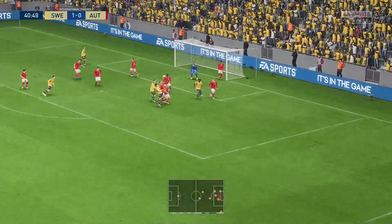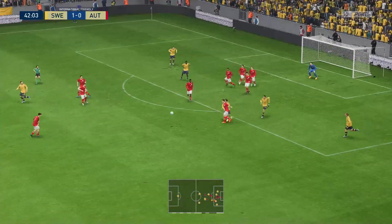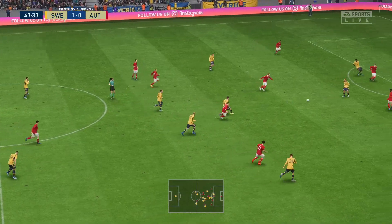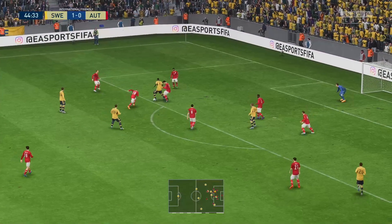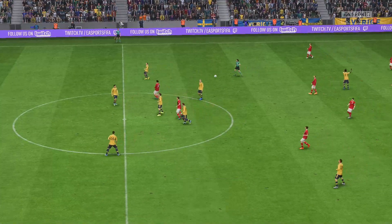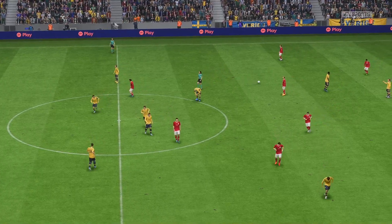Let's see about the delivery — and he succeeds, scraping it off the line. The attack looks promising, and still they wait for the chance — and the danger is cleared. So the whistle then, we're at the halfway stage in this match.